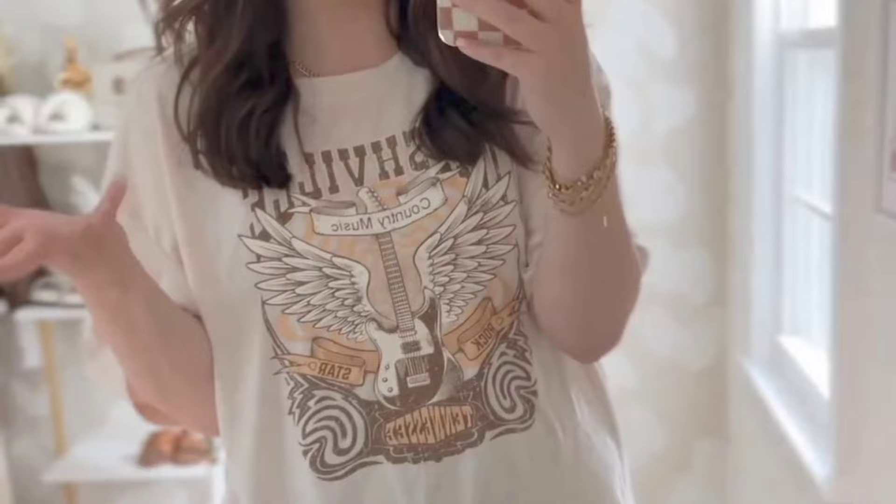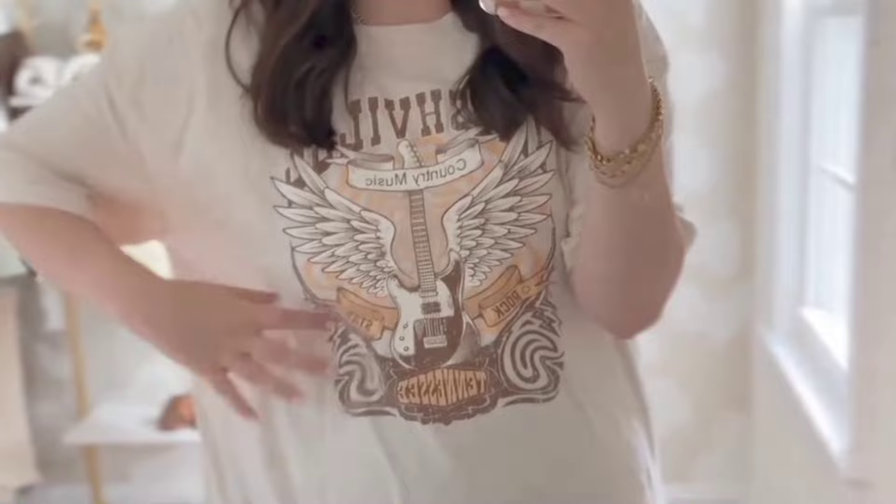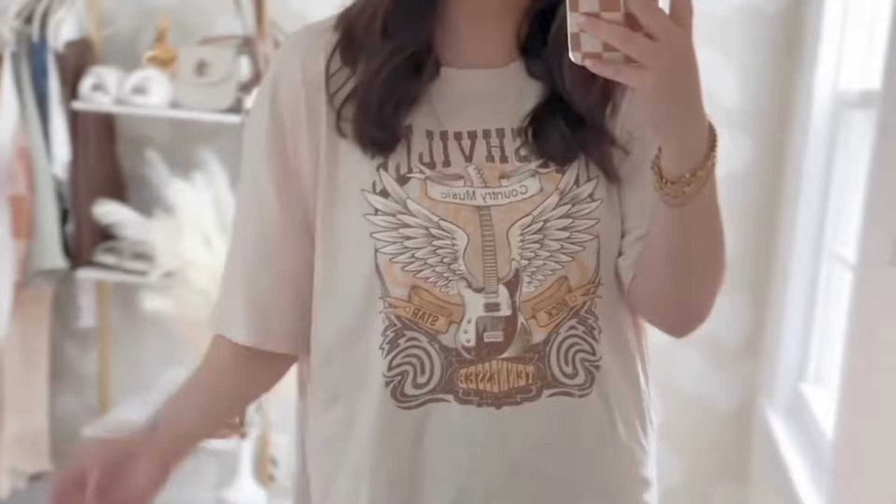I usually have the worst luck with graphic tees from Amazon, but this one is pretty good. It's really thin material but not really see-through — you can tell I'm wearing black pants under it, but you can't really see my bra, so I love that. The graphic is a little plasticky, but between the colors and the fit, I'm sold. I'm in an extra large.